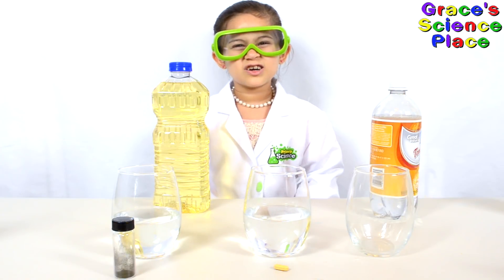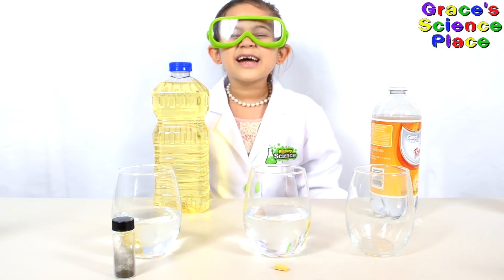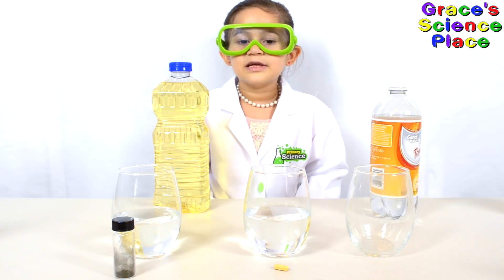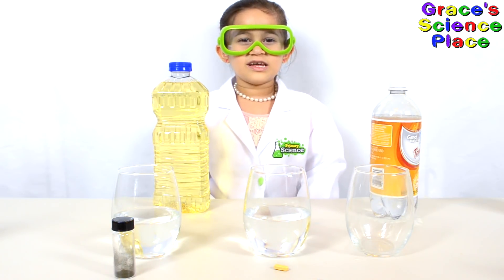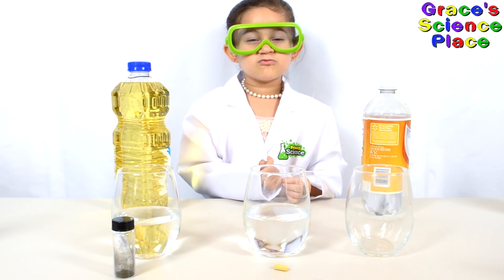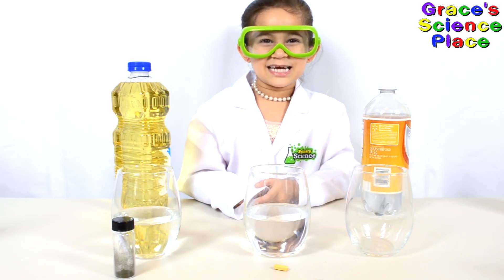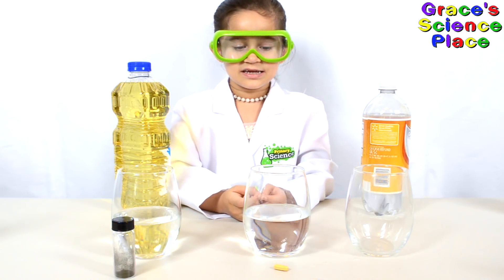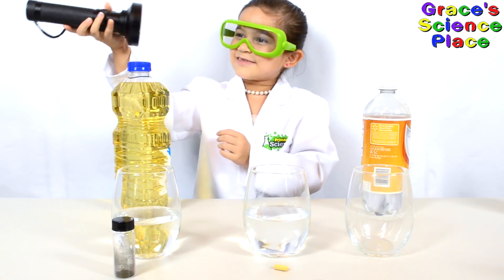Fluorescence is when molecules take up high energy light that we can't see, like UV light, and convert it into light that we can see. Fluorescence works because some electrons can get excited. To see fluorescence, you need a UV light, like this one.